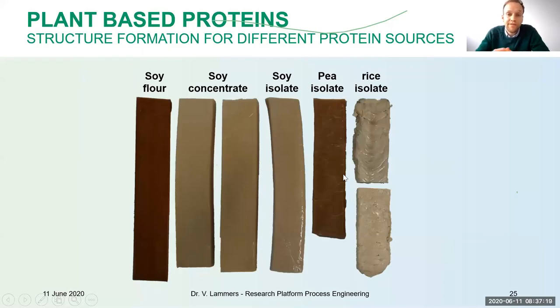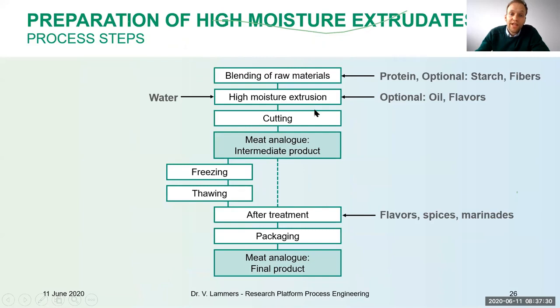In the extruder, you may blend raw materials — proteins, optionally some starches, fibers, or other materials — then mix them with water, optionally with oil, flavors, spices, or seasonings. After the extruder, you have an intermediate product that can be further processed into final products. To stabilize them, as they are not shelf stable, you may need to freeze them, or directly apply treatment with spices, marinades, panades, then packaging, and you have a final product.